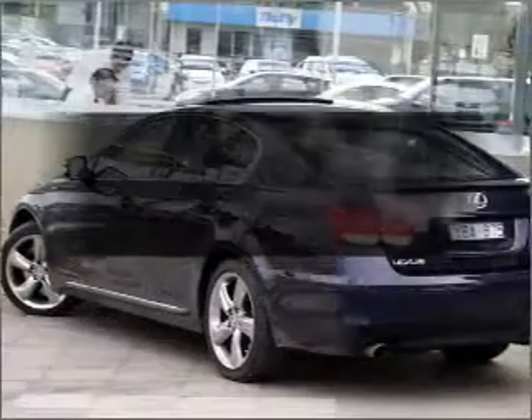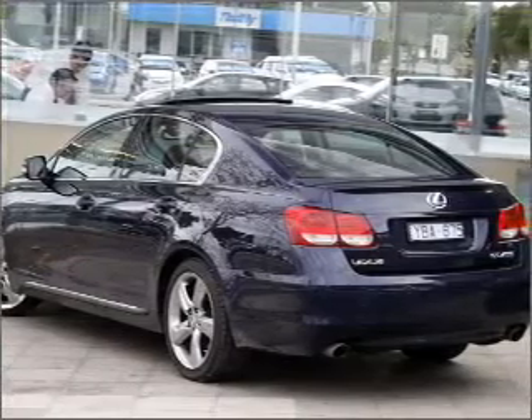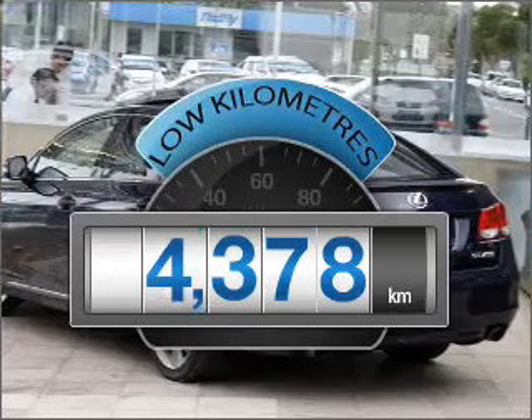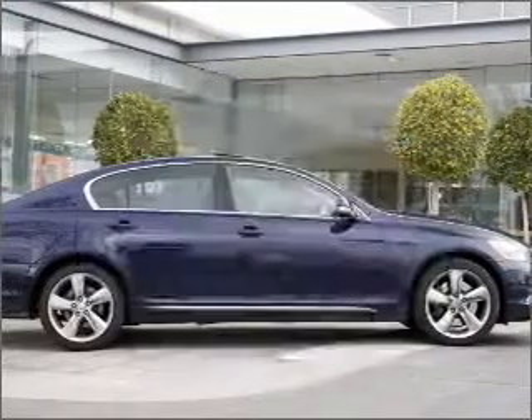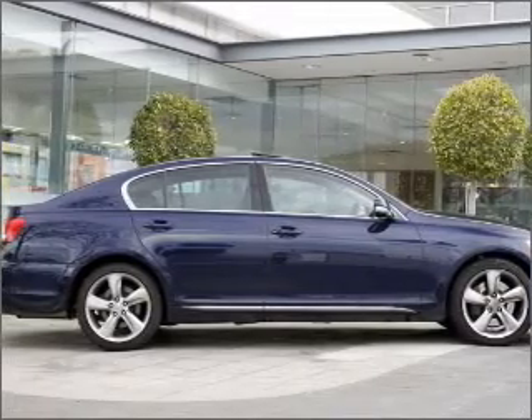In the market for a 2010 Lexus GS460? Experience the comfort of driving this well presented vehicle. A low odometer reading is a great benefit amongst many others, with a reliable engine that responds smoothly to its automatic transmission.